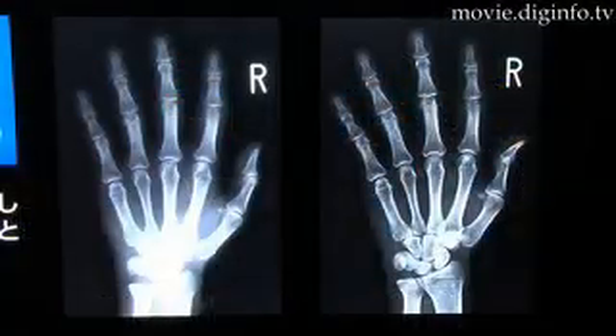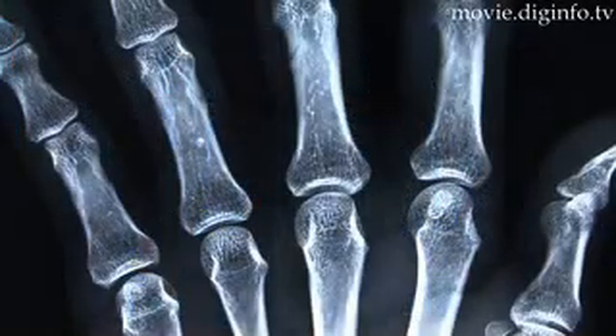The system is available for $600,000 and is now being marketed worldwide. Luke Froehling, DigInfo News.